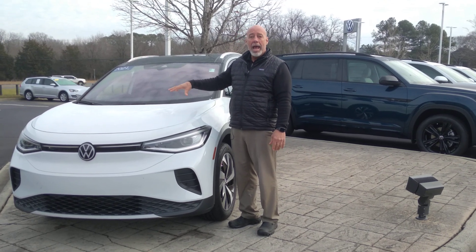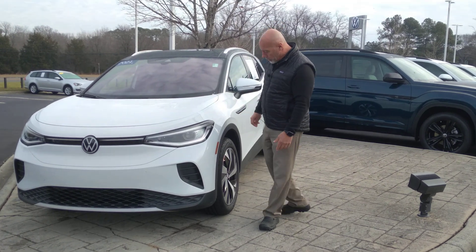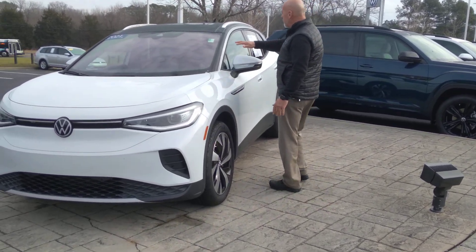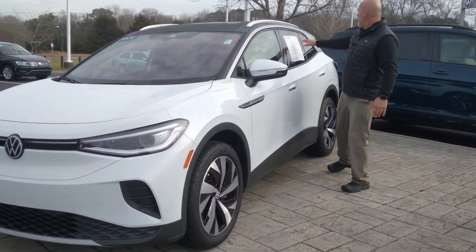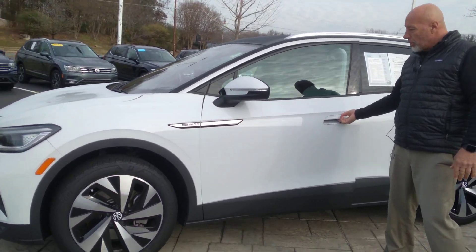This is a pre-owned 2021 ID4 Pro S all-wheel drive from Volkswagen. It does have the gradient package on it, which is the black roof with the silver trim down here. That is an extra. This one is all-wheel drive.